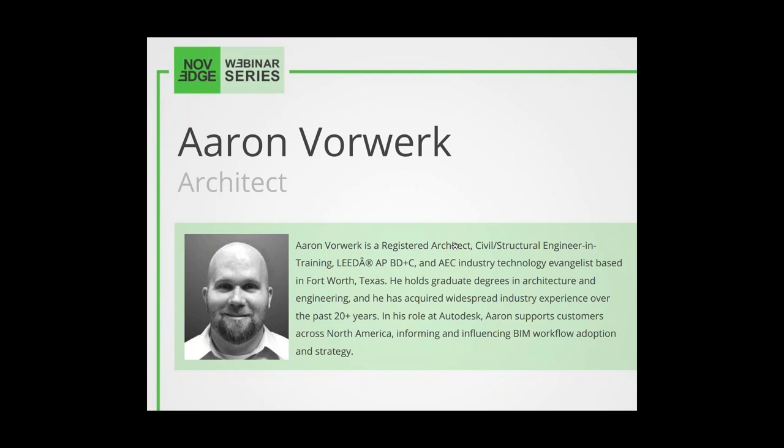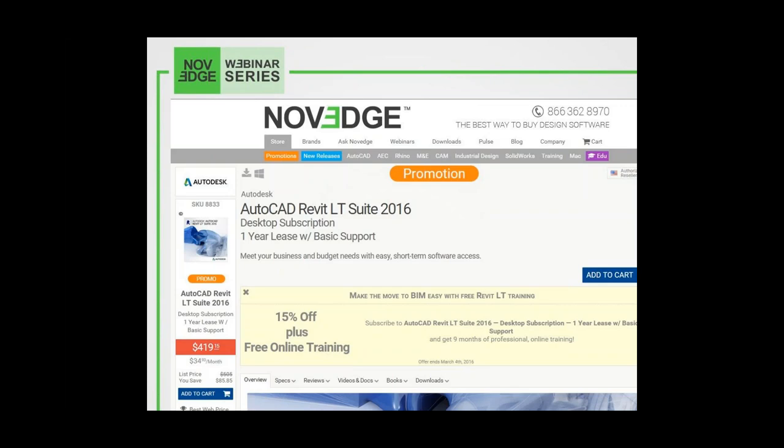Before we get going, here's an overview of what we do at NOVAGE. NOVAGE is one of the largest online stores for design software. We offer a huge assortment of software solutions that cater to virtually every designer's need. Come to NOVAGE.com, especially after you get the full gist of the amazing promotion you're going to hear about at the end of this session. So stay tuned and get ready to sprint to BIM.